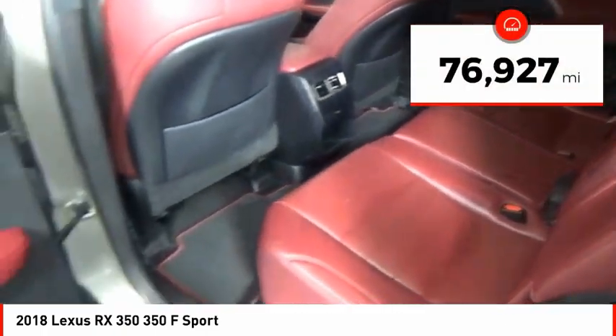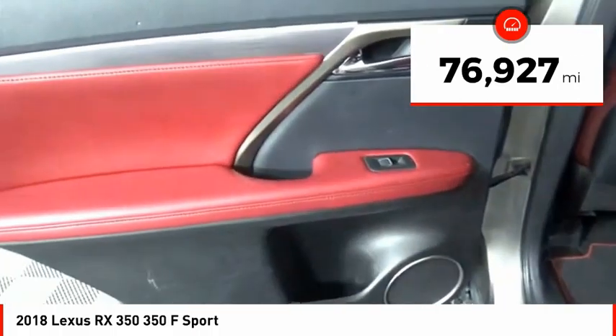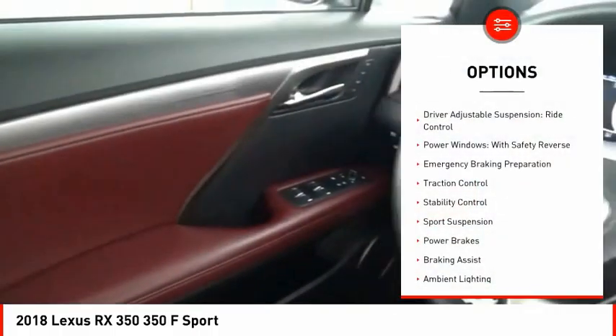This vehicle has less than 80,000 miles. Here are some of this vehicle's great options: driver adjustable suspension,